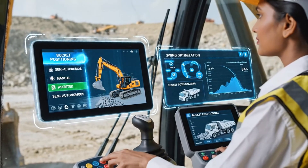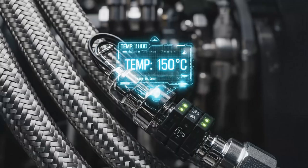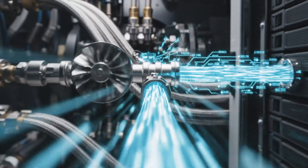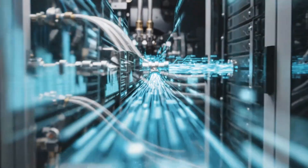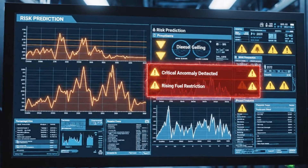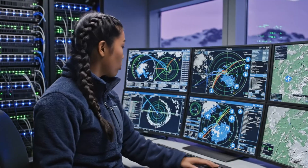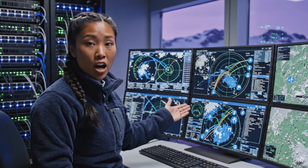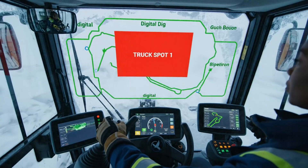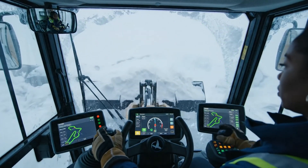Advanced control systems assist operators with automated dig cycles and swing patterns, conserving fuel. Dozens of sensors feed continuous data on temperatures, pressures, and flow rates, creating a real-time health profile for every major system. Machine learning models can now flag abnormal patterns, such as rising fuel restriction signaling early diesel gelling or filter plugging. Satellite links keep remote sites connected, letting experts hundreds of miles away assist with diagnostics and planning in real time. Navigation and positioning tech guide machines in blizzards and darkness, drawing virtual boundaries where physical markers are buried under snow.